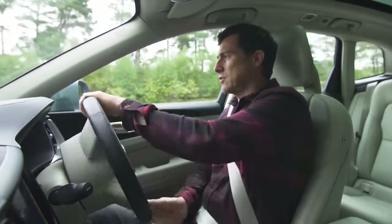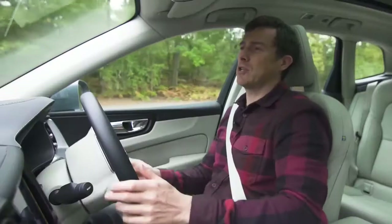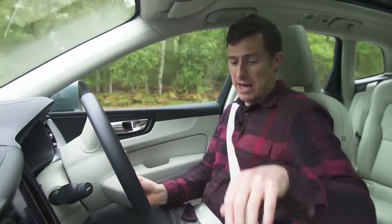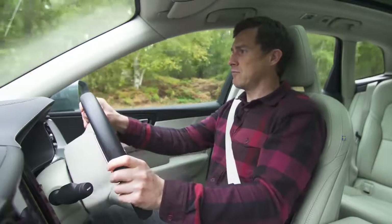This XC60 is a lovely thing to drive in town. The steering is nice and light, making manoeuvres an absolute doddle. You sit up high and get a good view out. This particular car is fitted with air suspension — put it in comfort mode and it just floats around.